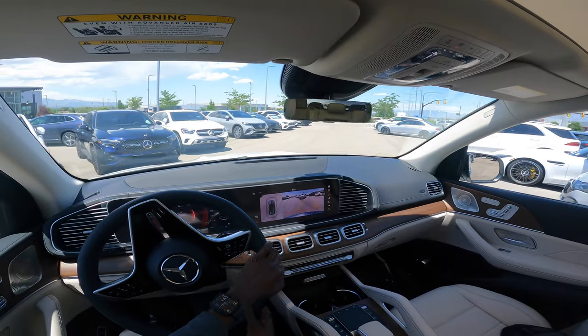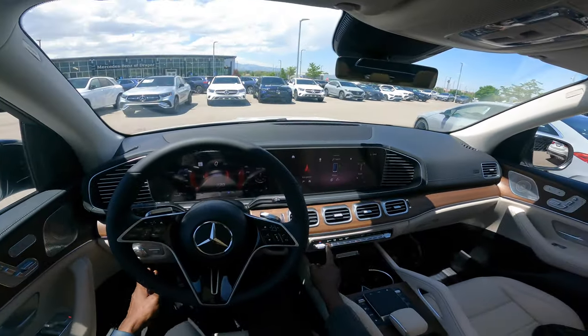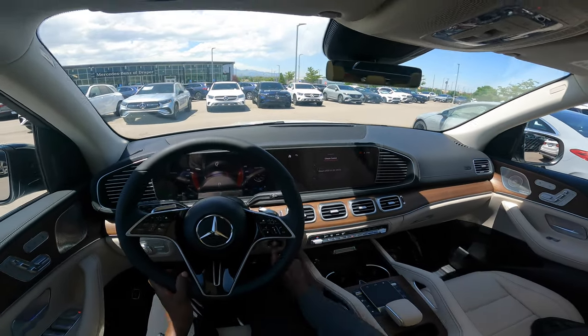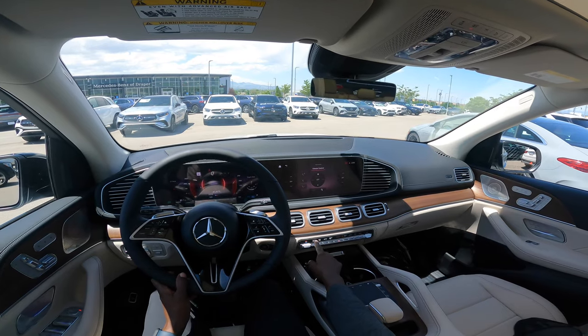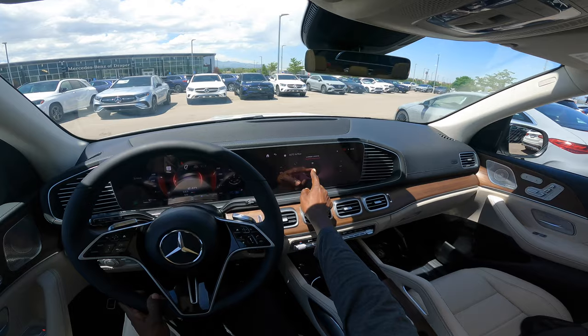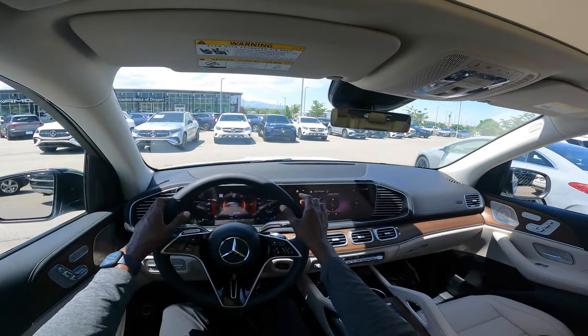It also has a 360-degree camera system. And that's a look at the 2024 Mercedes-Benz GLE 350.